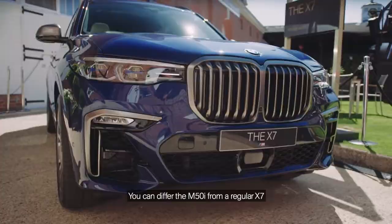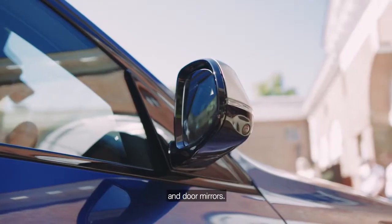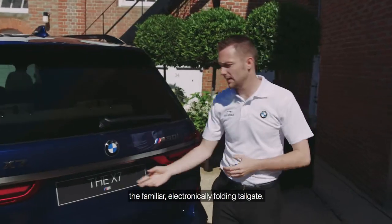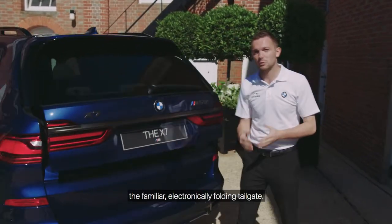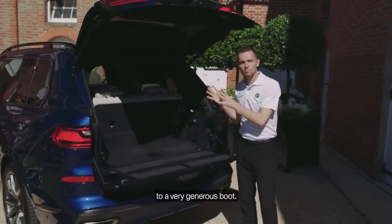You can differentiate the M50i from a regular X7 by its cerium grey kidney grills, air breathers and door mirrors. Round the rear of the X7, you'll find the familiar electronically folding tailgate, which actually splits, giving very easy access to the very generous boot.